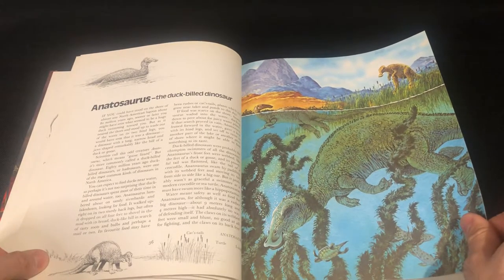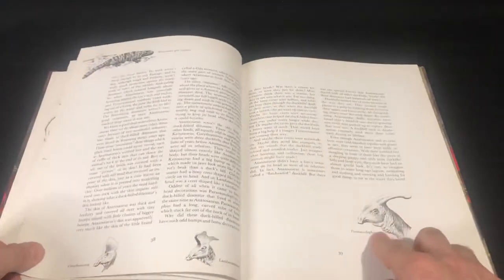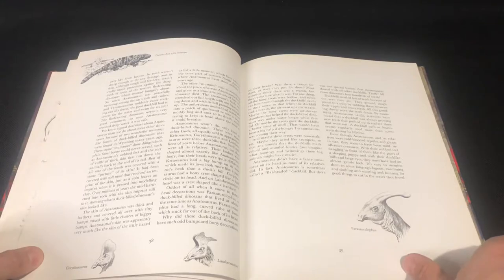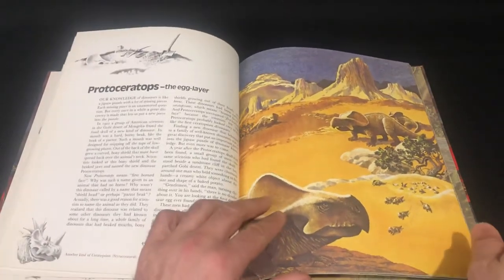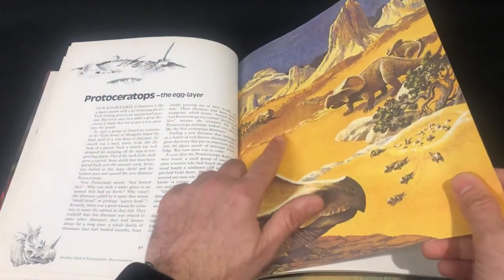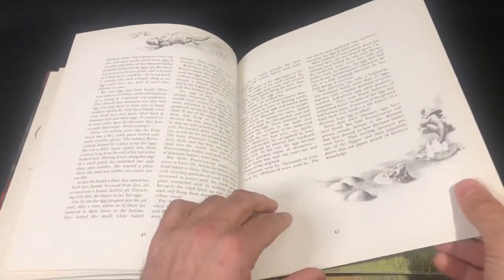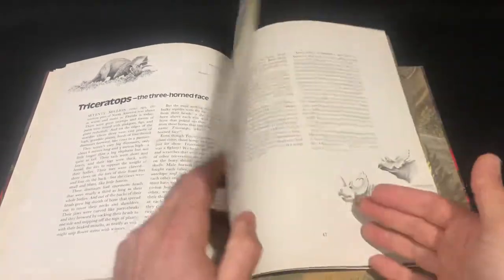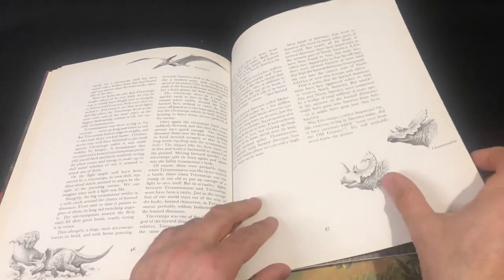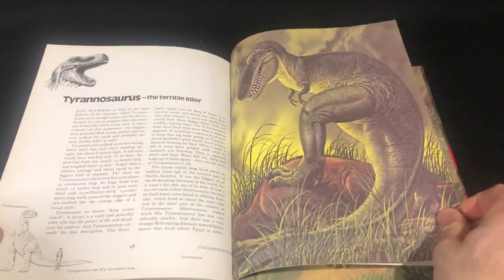And that's Edmontosaurus — probably the most famous duckbill, though Parasaurolophus is probably the most famous one now because it was in Jurassic Park. Protoceratops and Triceratops. Monoclonius, which looks more like a Centrosaurus there. Chasmosaurus. You can see this was painted on canvas — I enjoy all paleo artwork.